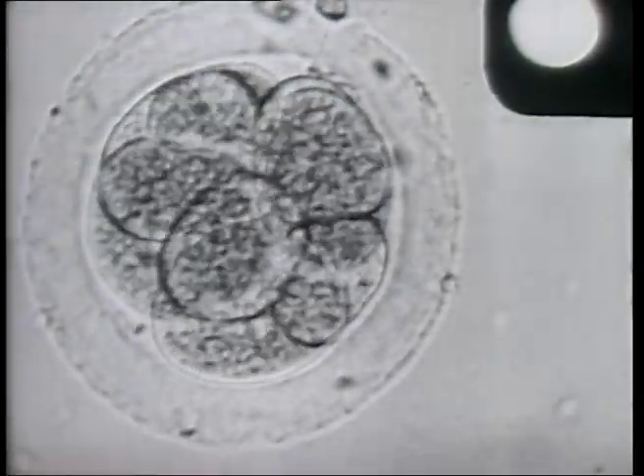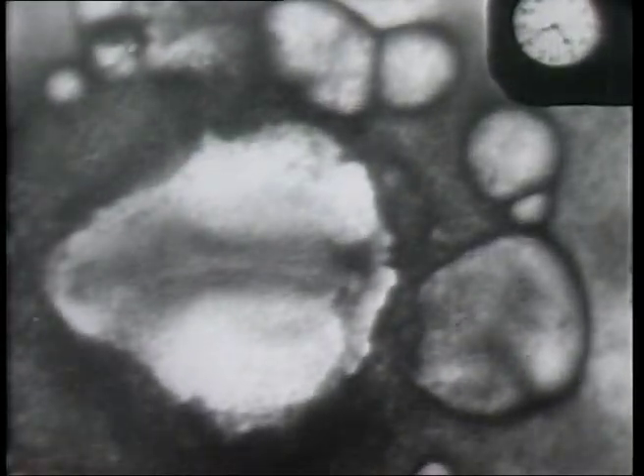In a matter of seconds we see a whole day's development of a chick embryo. Now the backbone is beginning to form.